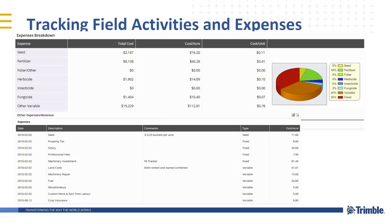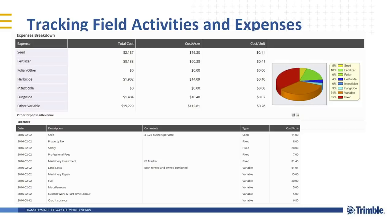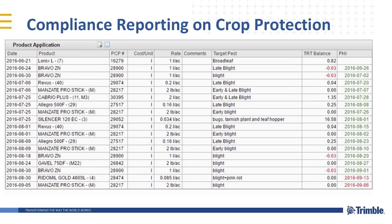Next is tracking field activities and expenses. There are lots of activities that go on on the farm — a lot of companies are focused on the operations you're doing with your equipment, but there are also things where you don't have a tractor and display recording information, like insurance, fuel, consulting fees, and machinery repair. If you're going to provide profitability maps, you need to get all of that information in one spot so you can tie it together. Compliance reporting is another one — tracking detailed records on what you're applying and being able to report them out.